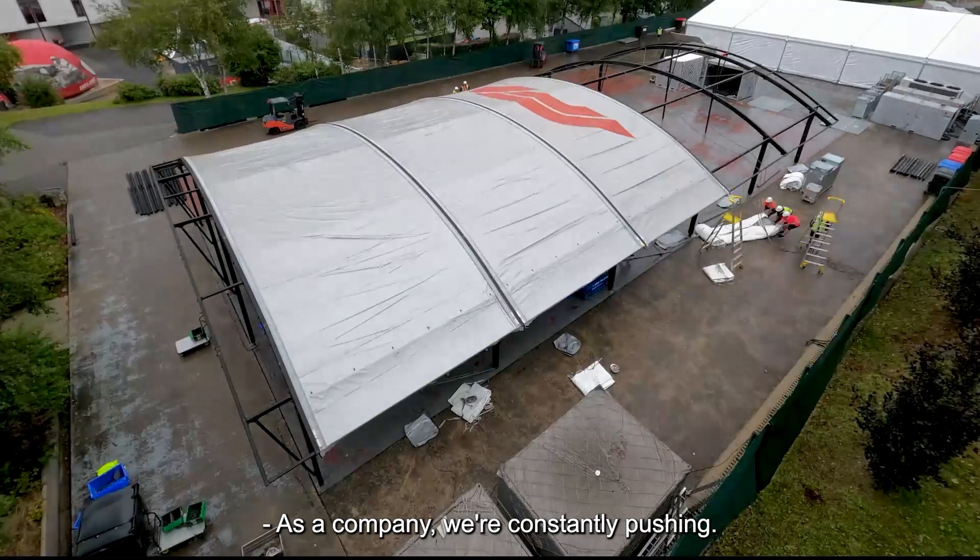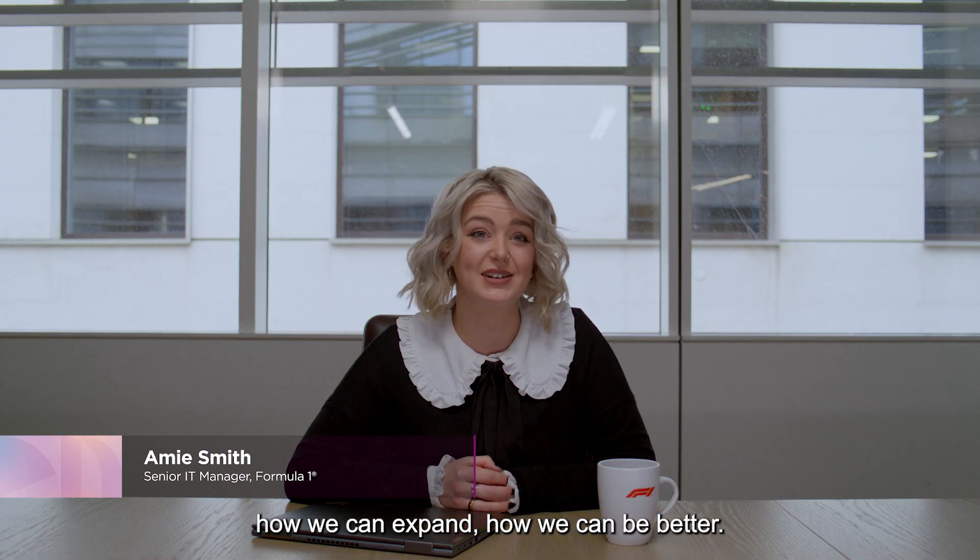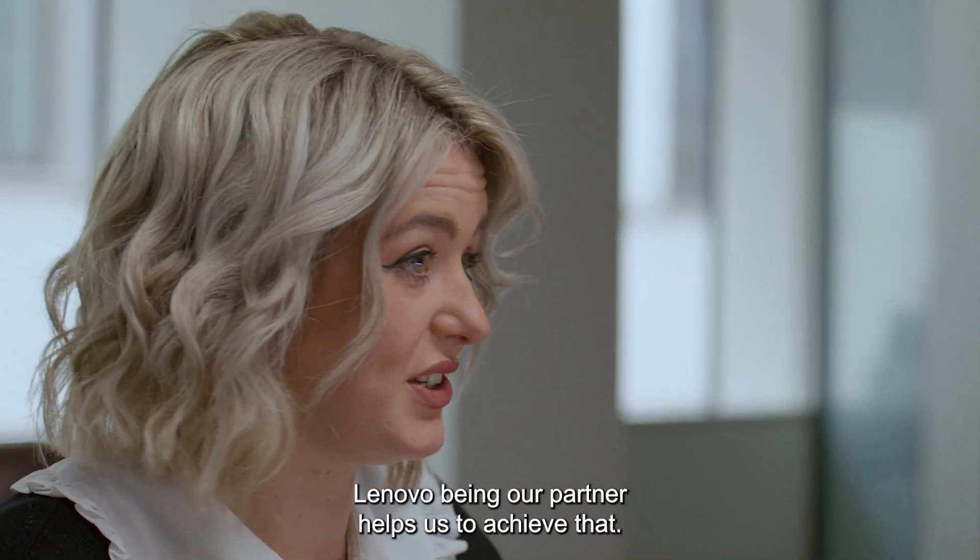At the company we're constantly pushing, we're constantly looking at how we can grow, how we can expand, how we can be better. Lenovo being our partner helps us to achieve that.